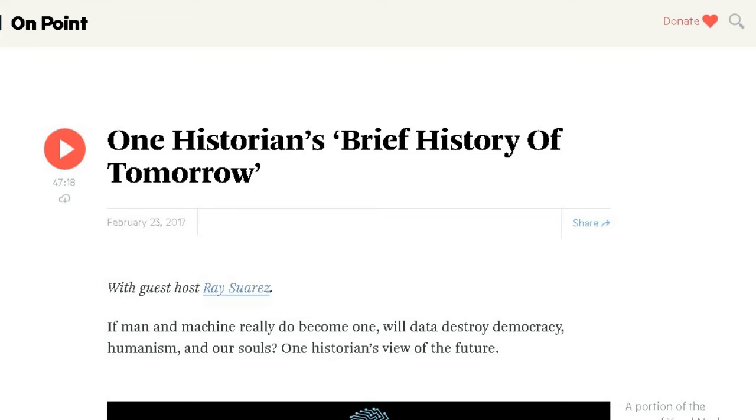Jumping to the public radio show On Point, they had a historian discussing his book 'Homo Deus' — a brief history of tomorrow. He talks about how human beings, especially the aristocracy and ruling classes, have thought of themselves as better than others, yet there's no physical thing that makes a king any better than an ordinary peasant. But that could change in the future as people enhance themselves. The question posed: if man and machine really do become one, will it destroy democracy, humanism, and our souls?